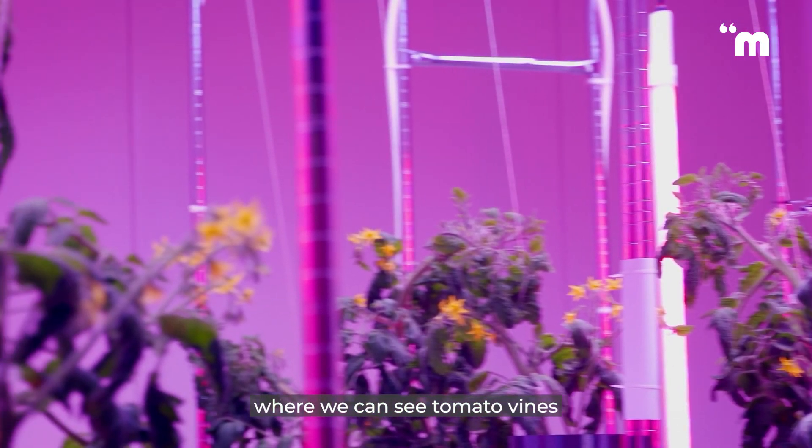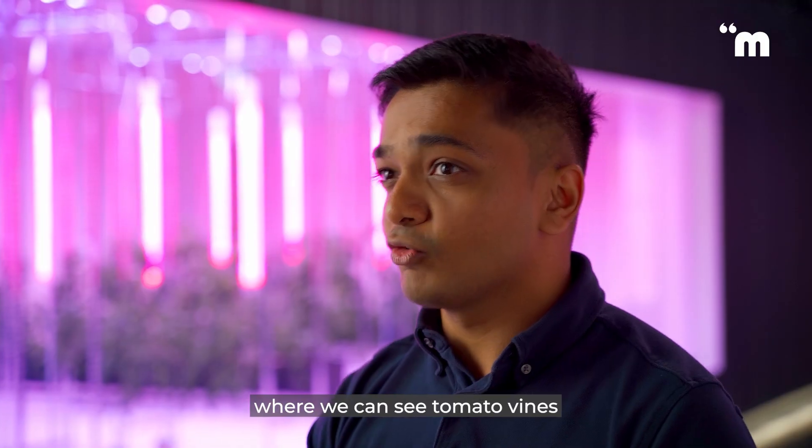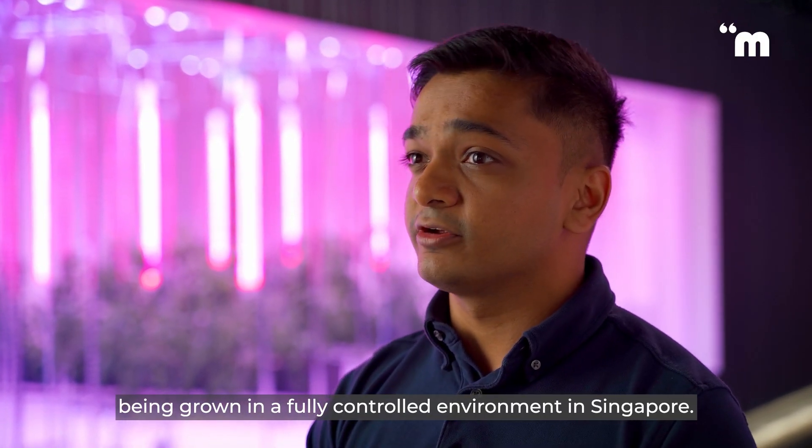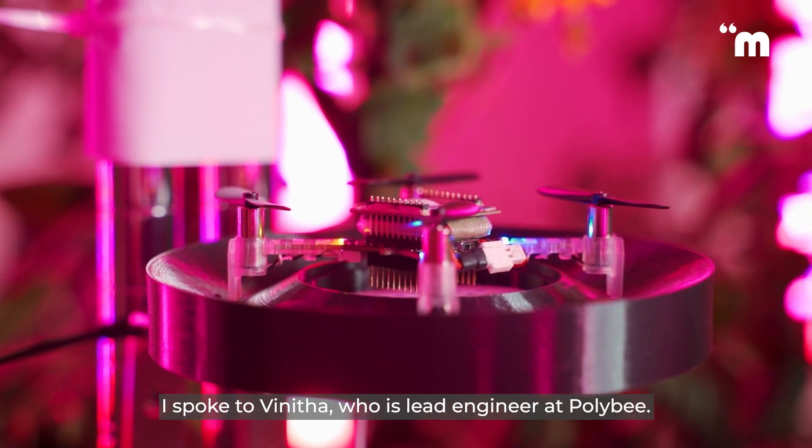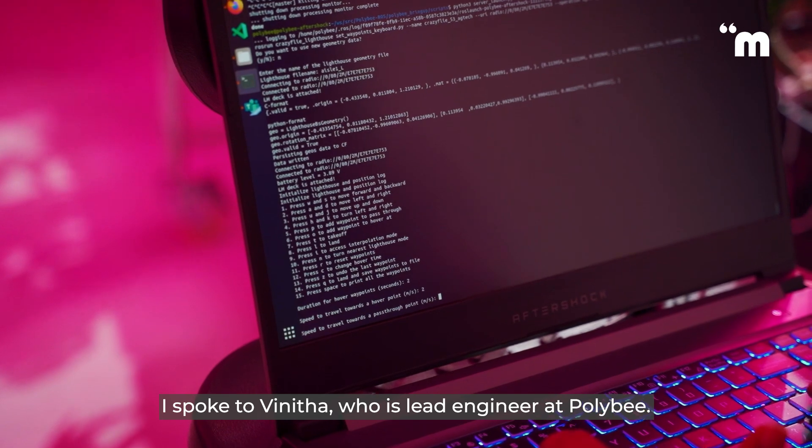we were able to establish our first product development farm. This is probably the first instance where we can see tomato vines being grown in a fully controlled environment in Singapore. To find out more about how the drones work, I speak to Vinita, who is lead engineer at Polybee.